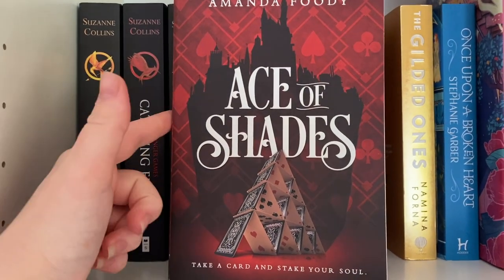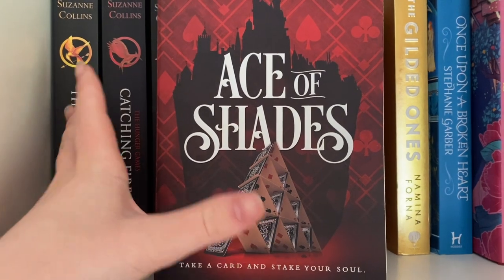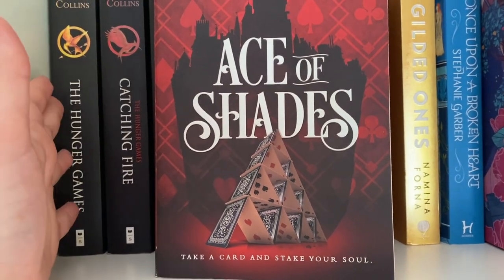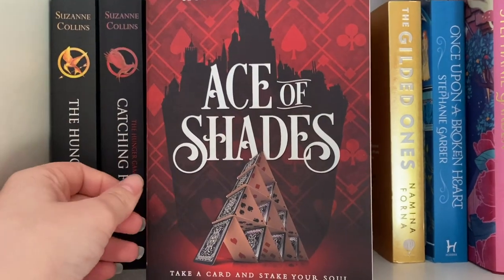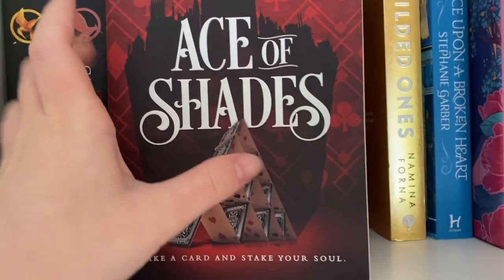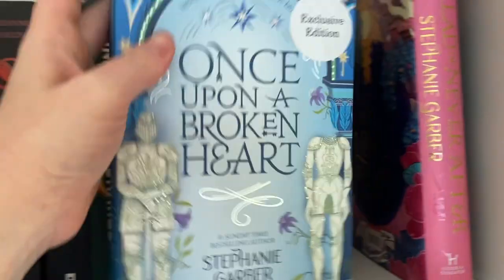Ace of Shades by Amanda Foody — this is the first one. It kind of has Six of Crows slash Vegas type vibes; everyone has a power based on their bloodlines. I haven't read the other two yet but I definitely plan to because I really loved Ace of Shades.